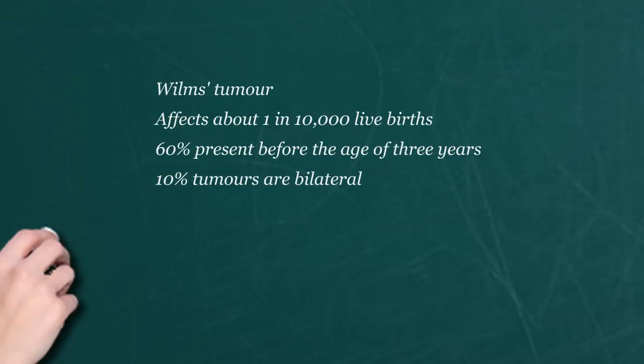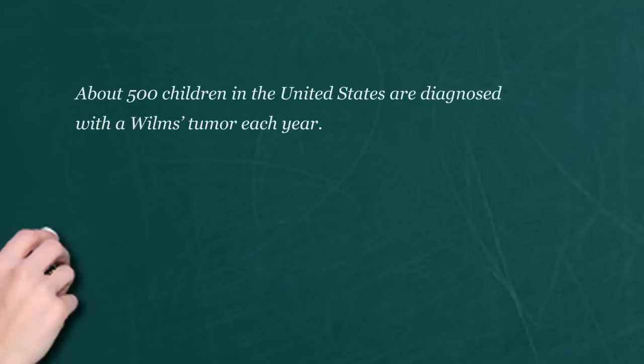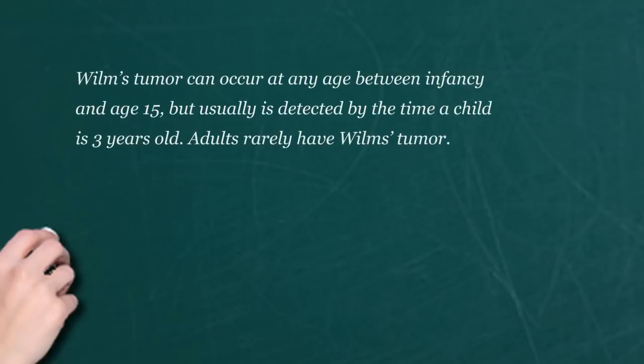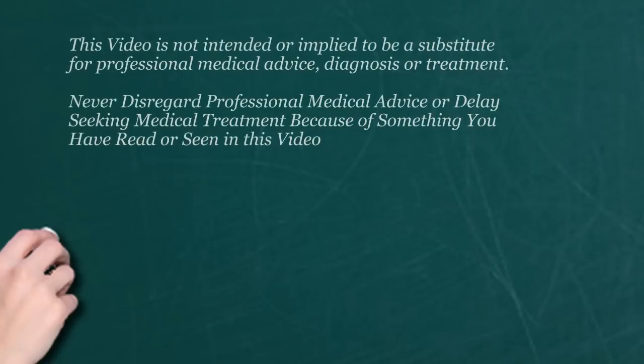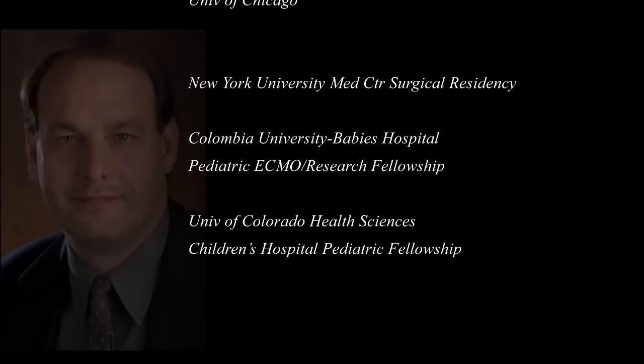We've made huge advances not only in the types of medications but how we deliver them. The concept of multimodality means you don't just operate. For instance, if I had a child with a Wilms tumor under 8 months or so, and it's only 550 grams, I may not need to give any chemotherapy at all. If I have a child with a huge tumor but I can take it out, and I check the lymph nodes and there's no spread, and I've taken the whole tumor out — it's like a stage 2 — I've saved that child from radiation therapy. The concept is to fine-tune the therapy to minimize damage to the child while preventing recurrence of the cancer.